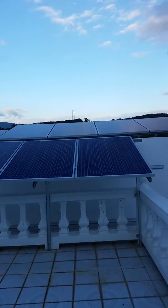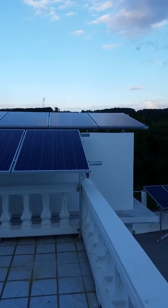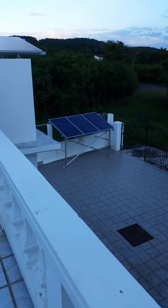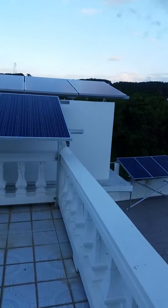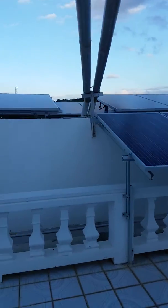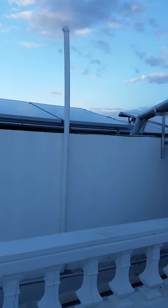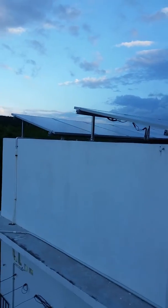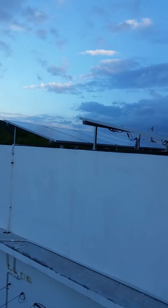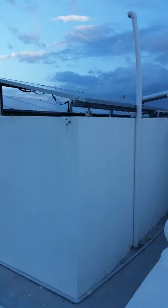So we're stepping out on the balcony and as you can see we have about 4,600 watts of solar panels. Our panels are mounted all over the place — we had to get creative on this one. We have a total of 18 of our 260-watt 24-volt panels.